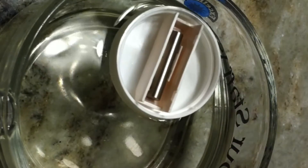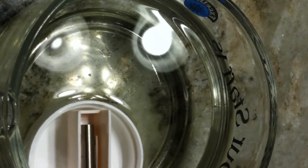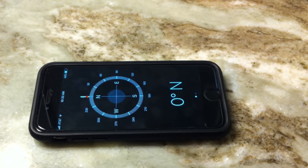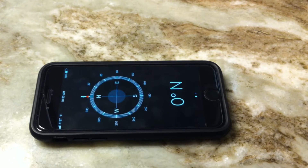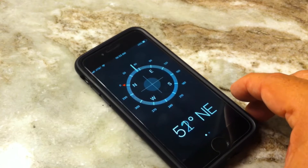And you can turn it away, but it always turns back. Many telephones have a compass built in, so you can always know which way is north, and they also tell you which way you're pointing.